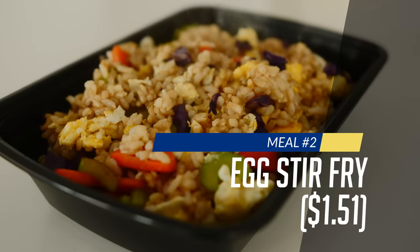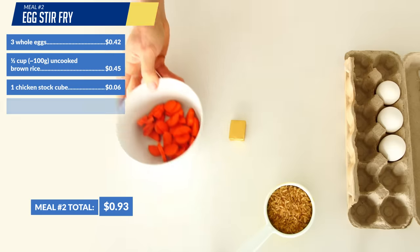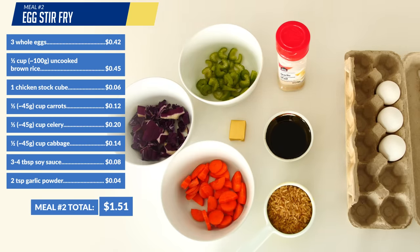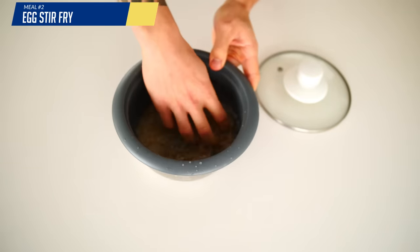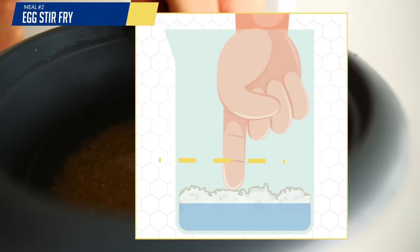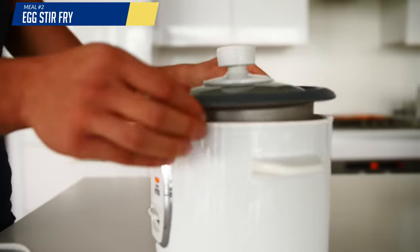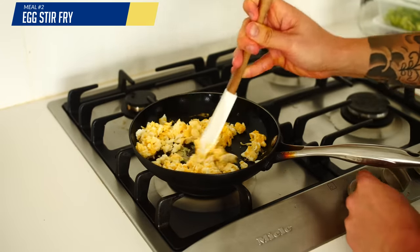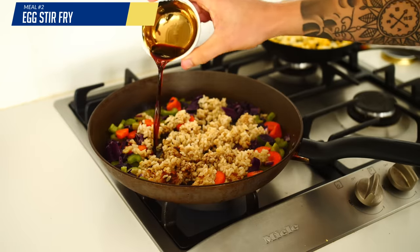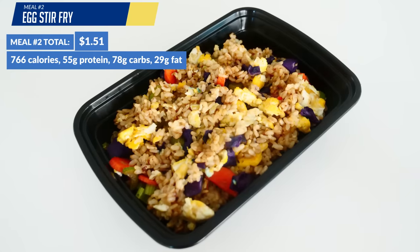Meal two is going to be an egg stir fry. We're going to need three whole eggs, half a cup of uncooked brown rice with a chicken stock cube for additional flavor, half a cup of diced carrots, half a cup of diced celery, half a cup of diced cabbage, and some soy sauce and garlic powder to taste — for a grand total of $1.51. First, rinse your rice and cook it in a pot or rice cooker using the finger hack: line up the water with the first line of your index finger for perfect rice consistency. Add your chicken stock cube and let it cook. Scramble your eggs in a pan and set aside. Throw your veggies in the pan with some garlic until cooked through, add the rice and soy sauce and mix for a few minutes, then take it off the heat and add in your scrambled eggs. Give it a taste and add whatever additional seasoning is needed.